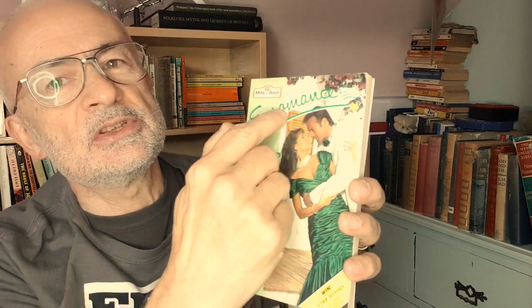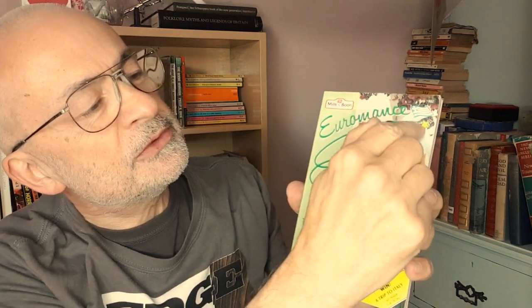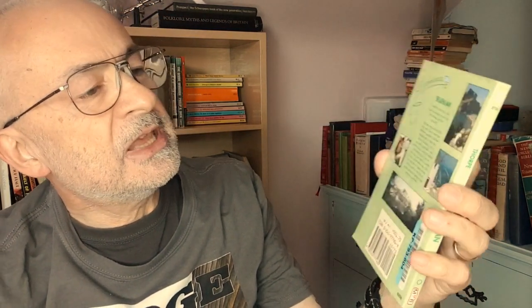You get this swishy Euromance branding with the 12 stars of the European Community, one of them literally flying off into space with a country flag next to it — which is Greece. Sometimes the name of the country is on the cover as well. There's a photographic cover of a couple in a clinch, and on the back more photos — you see that photo again plus touristy shots of Greek things like windmills. Sometimes you get the people actually in the setting.